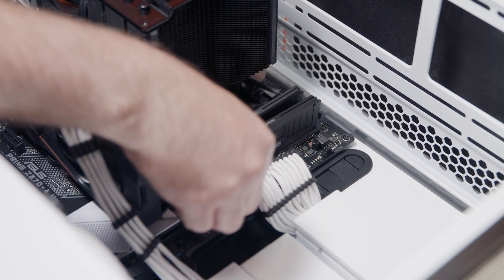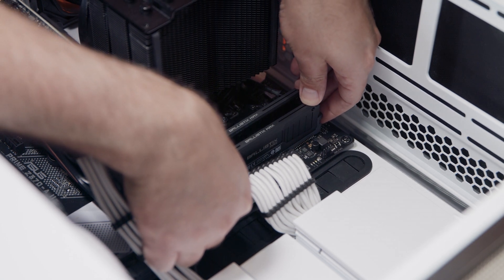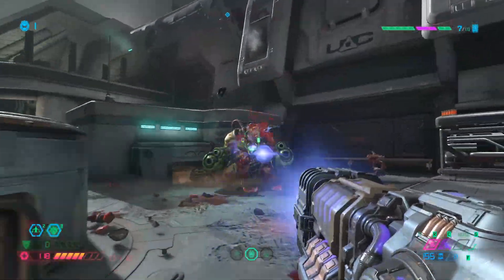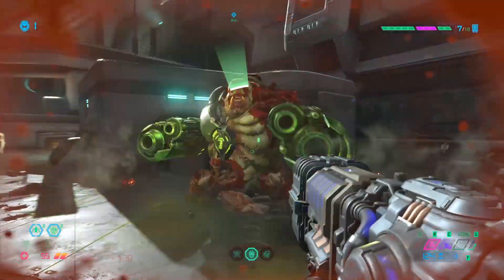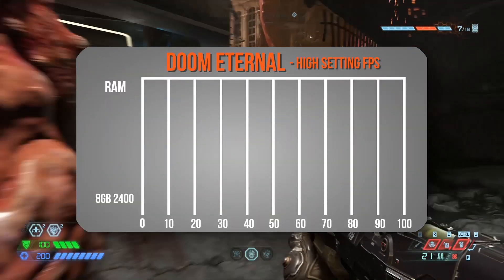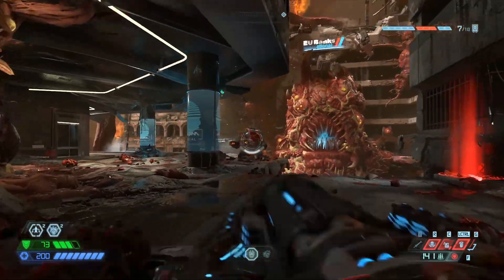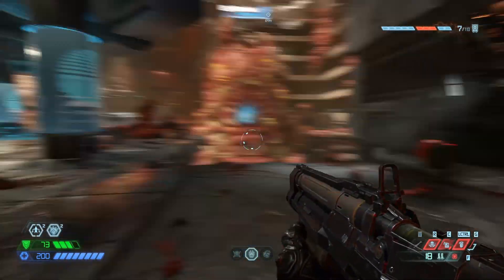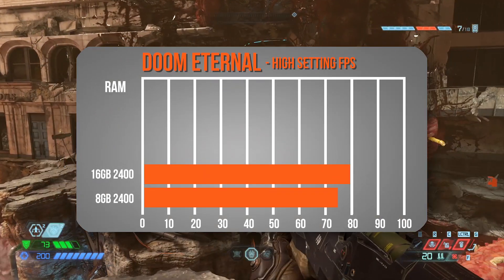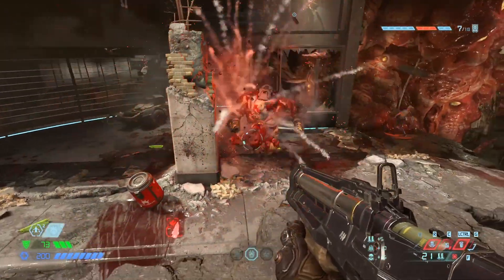To start things off, we ran Doom Eternal on our pre-upgrade system with one stick of 8GB of 2400MHz RAM — the minimum required to run the game. We ran it at 1080p on high graphics settings, the third highest of six total options. With our modest GTX 1060 GPU, this gave us a good combination of visual quality and smooth frame rates above 60 FPS. With just 8GB of 2400MHz RAM, our FPS average was around 75. When we added an additional stick of the same RAM, we saw an increase of about 5 frames per second on average, bringing us up to 80, with both higher peaks and less significant dips.